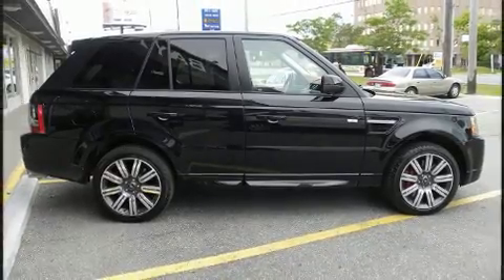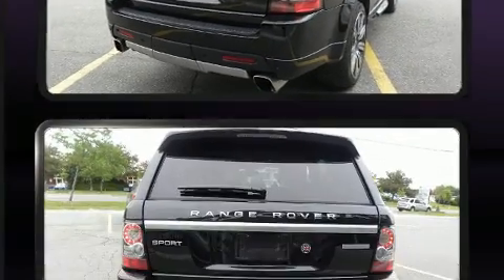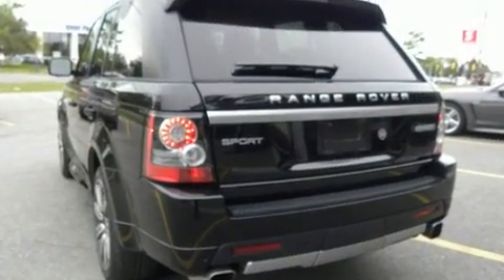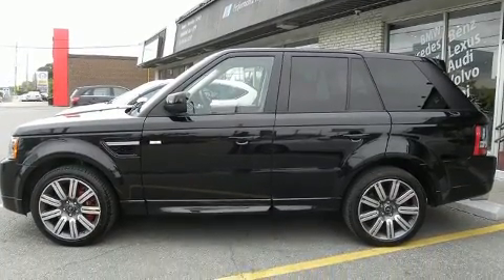It also features a power liftgate, skid plates, and voice-activated navigation. Rear passengers enjoy the seat heating functionality, keeping them warm during the winter months, with high-intensity discharge headlights illuminating your path.